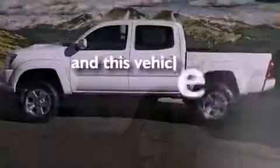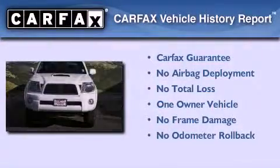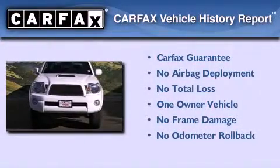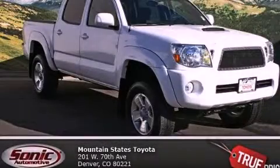This vehicle has fewer than 44,000 miles on the odometer. This truck has had only one owner, and it qualifies for the Carfax buy-back guarantee. Please call today to reserve this vehicle for a test drive.